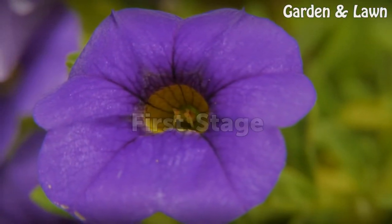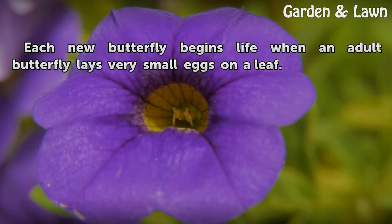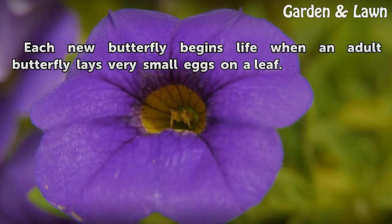First Stage. Each new butterfly begins life when an adult butterfly lays very small eggs on a leaf.